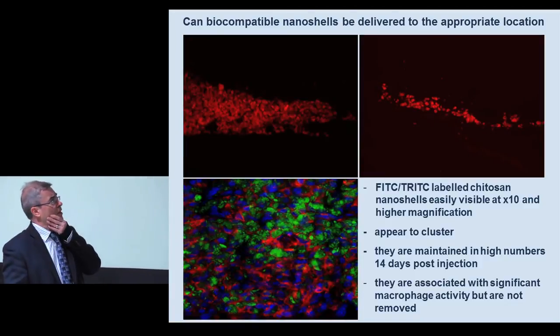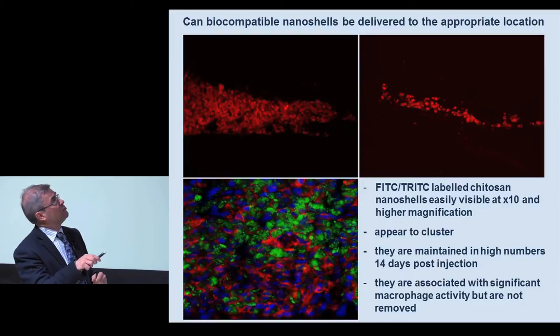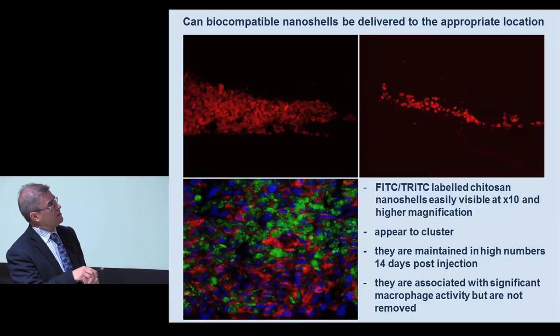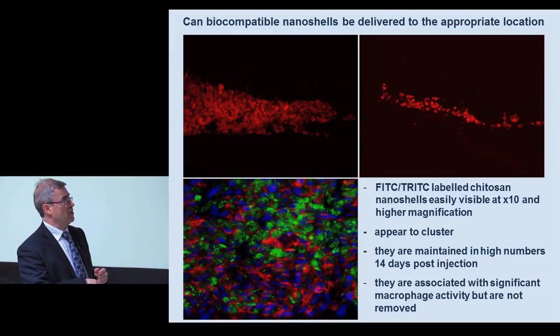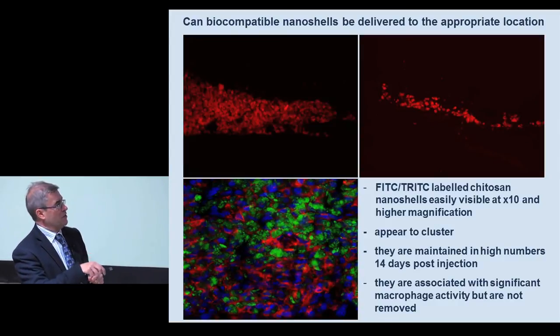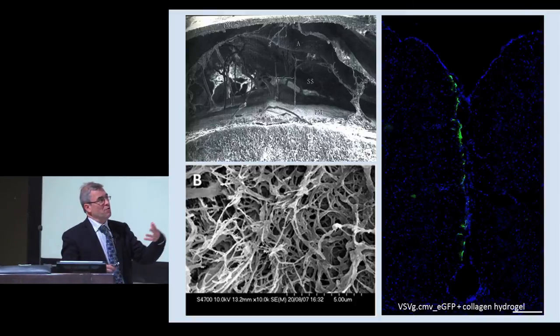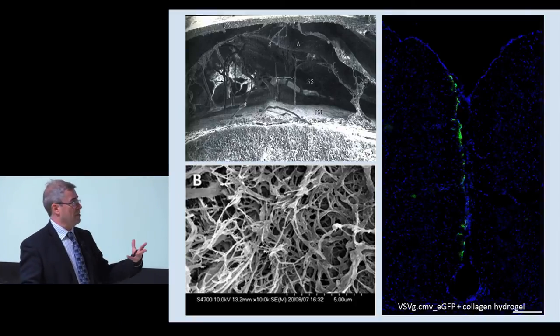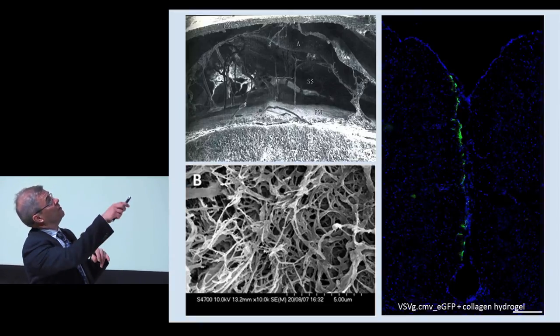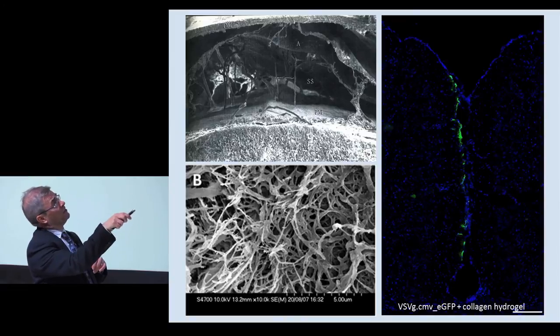The other approach we've been looking at is using biomaterials - nanoshells which can be engineered to express various molecules. We can inject them into this space and they stay there for long periods of time. They cluster, which is probably not a good idea - you don't want to completely block this space and block CSF flow. There is macrophage activity, but they're biocompatible and not destroyed. We're moving on from that to think of ways to use this technology to create a system filling this space with biological pumps, like the cells we see in MS, without blocking the space so CSF flow continues.